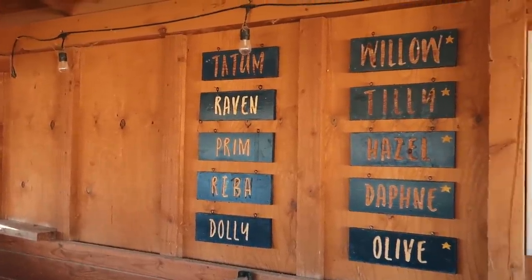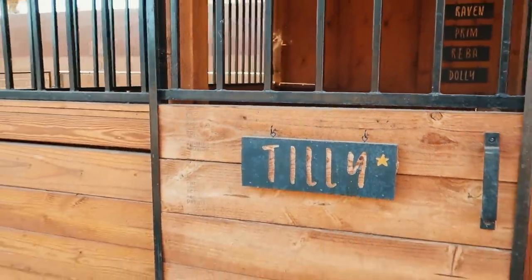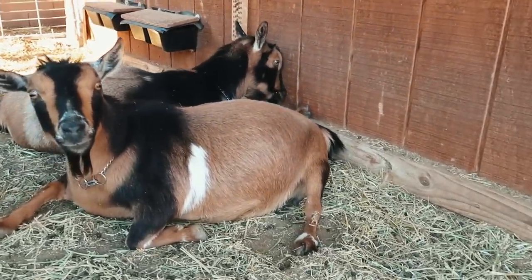We also use these signs on the outside of the barn stall when they're delivering their babies. First up is going to be Tilly in this stall — and let me tell you, she is ready. Just a few more weeks.